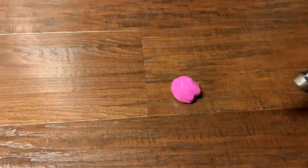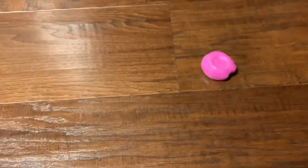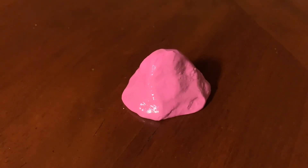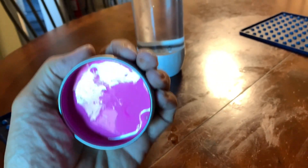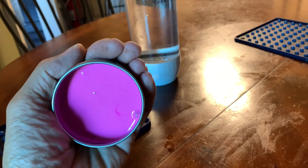The interesting thing about this material is you can hit it even with a hammer, and the hammer just basically bounces right off. So if we hit it really fast with a bullet, will it stop the bullet? Let's find out.